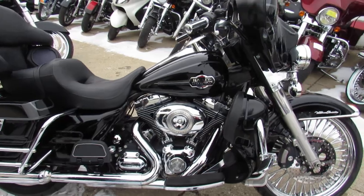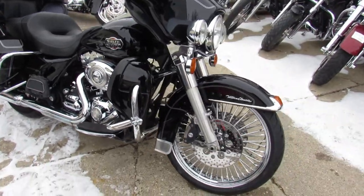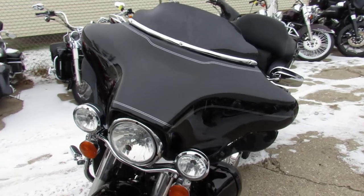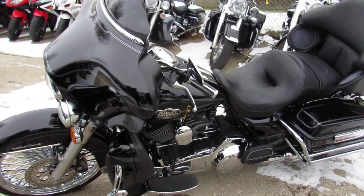Crank up the tunes and hit the open road on this big wheel Harley Bagger — 2010 Ultra Classic with the big wheel — at $13,900. Guaranteed financing and leasing programs available. Out-of-state financing is not a problem.